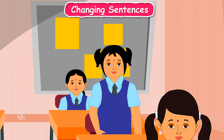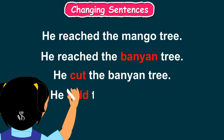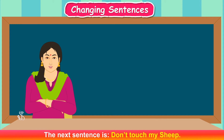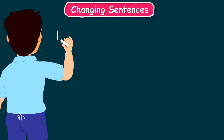The next one is: He reached the mango tree. Ma'am, I will try this. He reached the banyan tree. He cut the banyan tree. He sold the banyan tree. Very good!